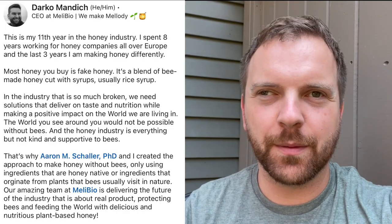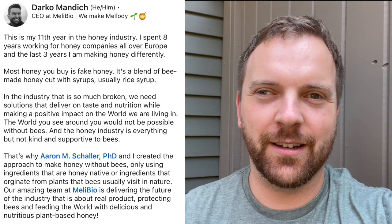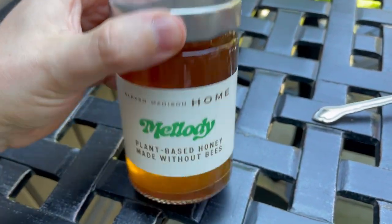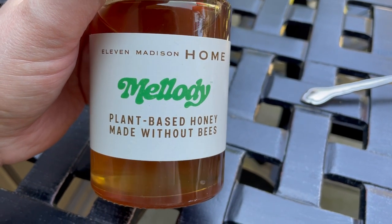Hey everyone, today I want to do a video on tasting the Melody Honey from Melibial. I tasted this prototype about a year ago. It's made with plant-based ingredients using precision fermentation technology, and it was delicious. I think they've improved it since then, so I want to try it again. You can order it online — right now, Eleven Madison Home is the only place that carries it.